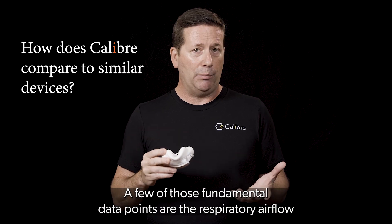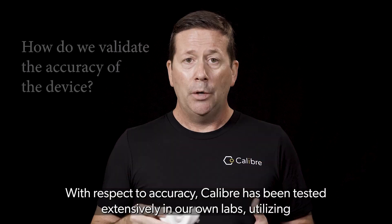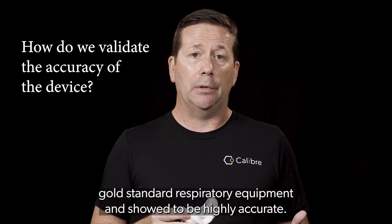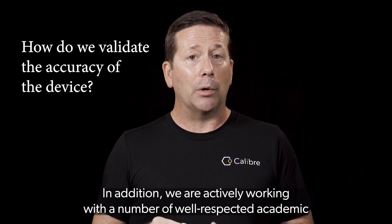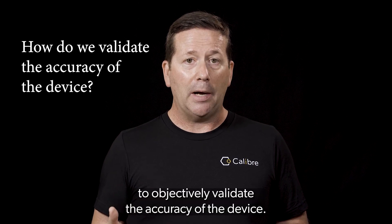A few of those fundamental data points are the respiratory airflow and the concentration of oxygen and CO2. With respect to accuracy, Caliber has been tested extensively in our own labs utilizing gold standard respiratory equipment and showed to be highly accurate. In addition, we are actively working with a number of well-respected academic institutions and performance labs to objectively validate the accuracy of the device.